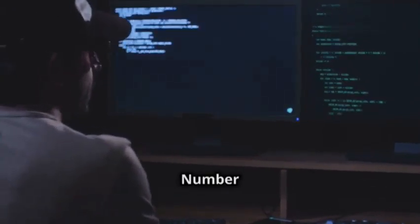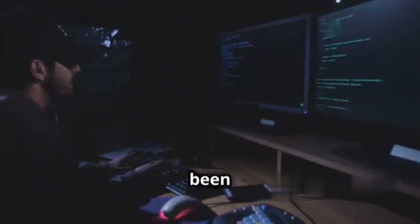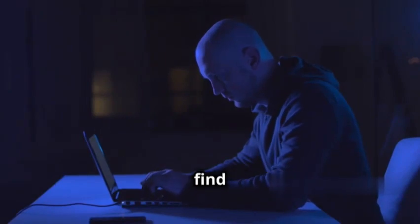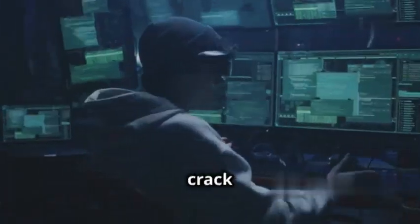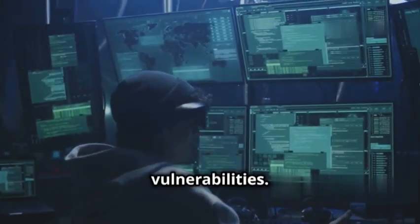Coming in hot at number seven is Aircrack-ng, the Wi-Fi cracking tool that's been striking fear into the hearts of insecure networks for years. Before you freak out — remember we use this tool ethically to find weaknesses in our own networks so we can fix them before the bad guys exploit them. Aircrack-ng is the Swiss Army knife of Wi-Fi hacking: it can crack WEP and WPA passwords, sniff network traffic, and even inject packets to test for vulnerabilities.